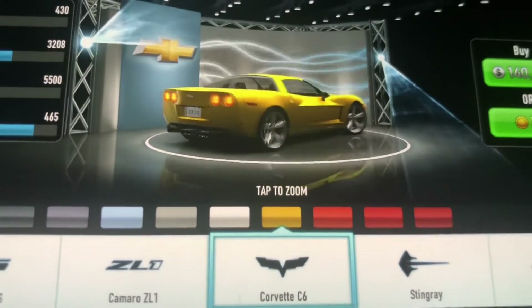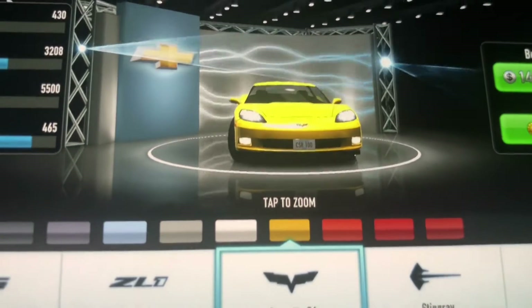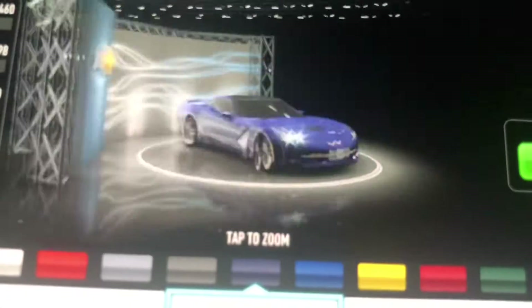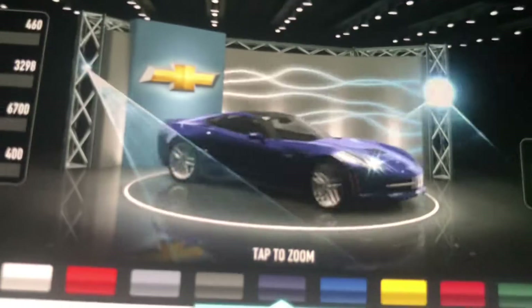A Chevrolet Corvette C6. This car was offered from 2005 to 2013. And here's the Corvette Stingray — this must be the C7.